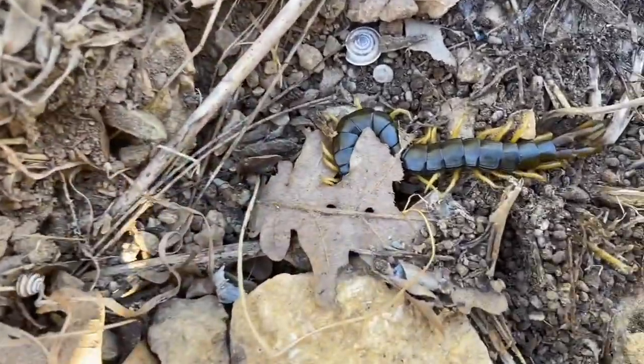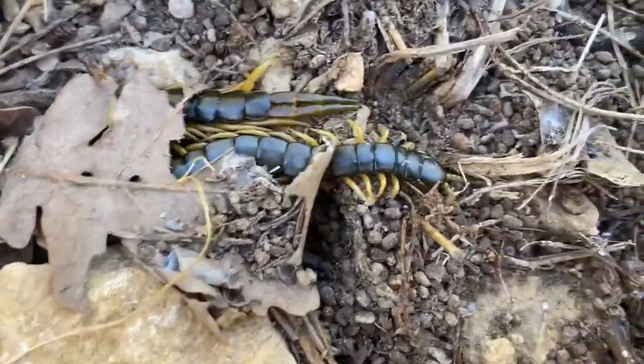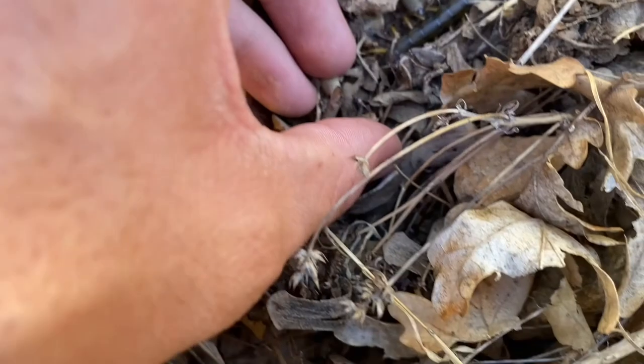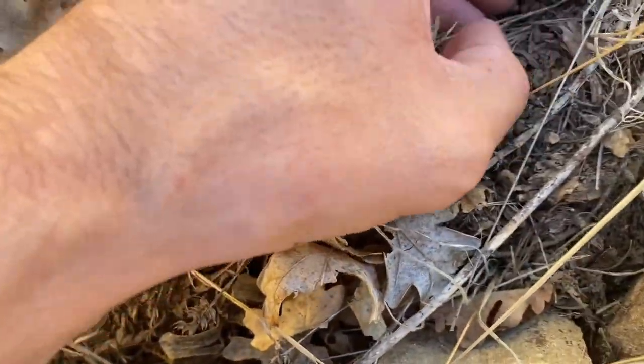Here we have another dark form of the Mediterranean banded centipede. Let me see if I can catch this one. It's disappearing in the leaf litter. I think I got it.